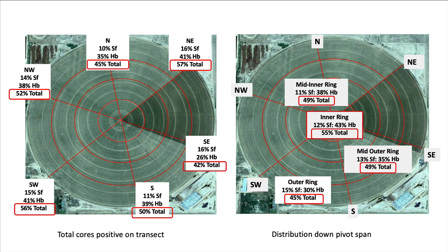We were quite surprised. The picture on the left shows the percentage of soil cores positive for nematodes on each of six transects — anywhere from 56% in the lower left-hand corner to 42% in the lower right-hand side. Excellent establishment. We also looked at whether distribution was roughly equivalent from the center of the pivot to the outer tower. The outer tower had 45% of soil cores positive, and at the very center it was 55%. This is essentially perfect establishment throughout the field using a center pivot.